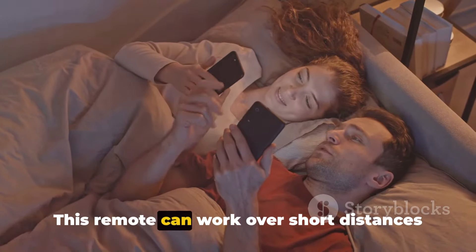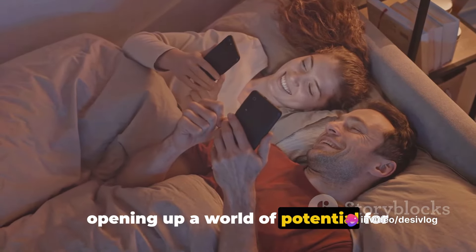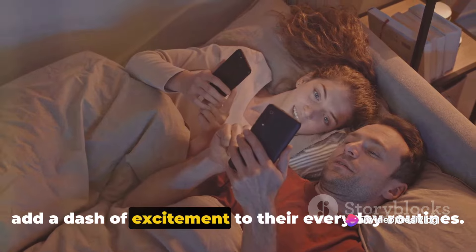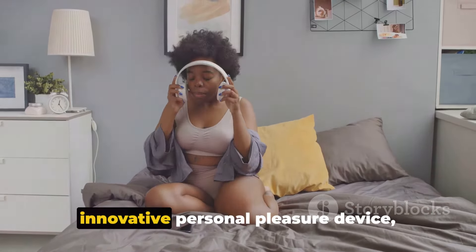This remote can work over short distances and sometimes even over the internet, opening up a world of potential for long-distance couples or those looking to add a dash of excitement to their everyday routines. To summarize, vibrating panties are an innovative personal pleasure device designed to appear as regular underwear, housing a miniature vibrating device controlled remotely, offering a range of sensations from gentle hums to more intense vibrations.